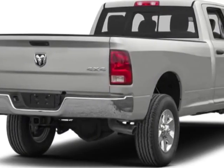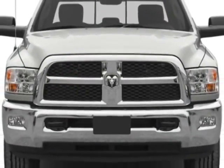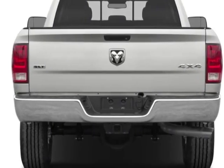This 3500 boasts a 6.7 liter engine and has a 6-speed automatic transmission. Another great feature is that this vehicle uses diesel.